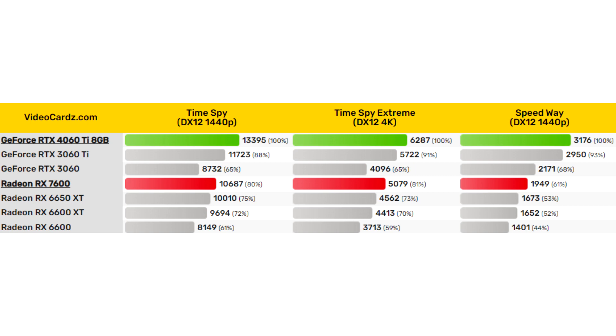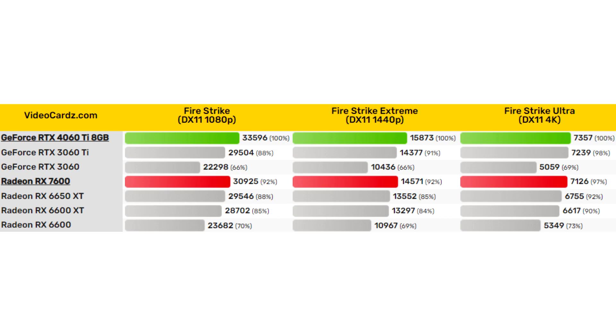Today, the network has the first data on the performance of all the expected mid-level video cards of the new generation from NVIDIA and AMD in the Fire Strike, Time Spy, and Speedway tests. The results show that the upcoming RTX 4060 Ti is more powerful than the Radeon RX 7600. NVIDIA's GPU performs best in both DX12 and DX12 with RT modes — the RTX 4060 Ti is 25% faster than the RX 7600 in Time Spy and as much as 63% faster in Speedway.